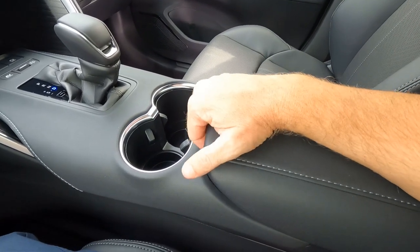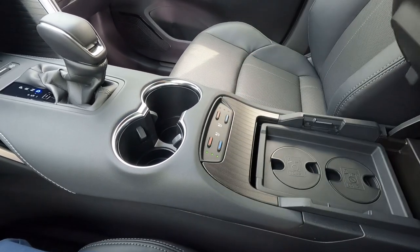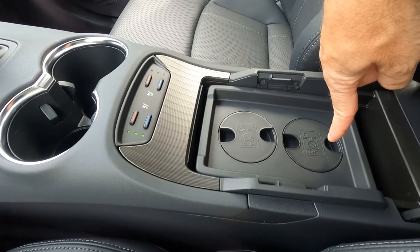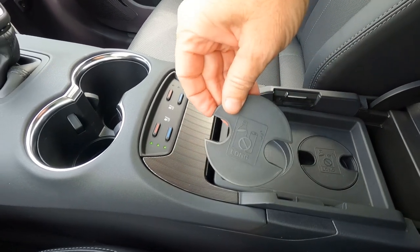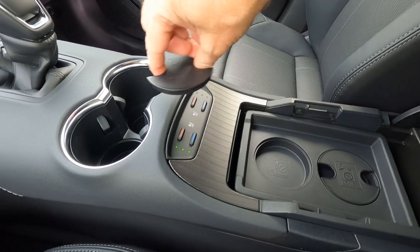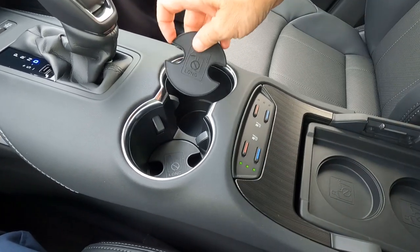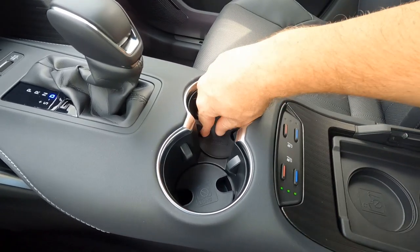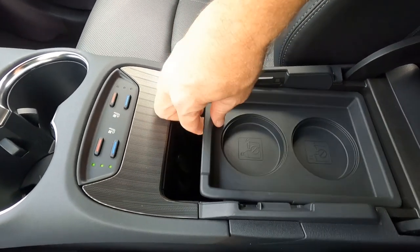The armrest interestingly slides forward and backward so you can cover those controls up if you don't need them, giving a little more elbow room. Slide it back and as we open it up there's more of that metallic trim and a small storage tray. Within this tray are adjusters for your bottle holders — they come out and if you need a longer or shorter bottle you stick those in to make it taller or shorter. This tray also pops out, revealing a 12-volt charger and good storage underneath.